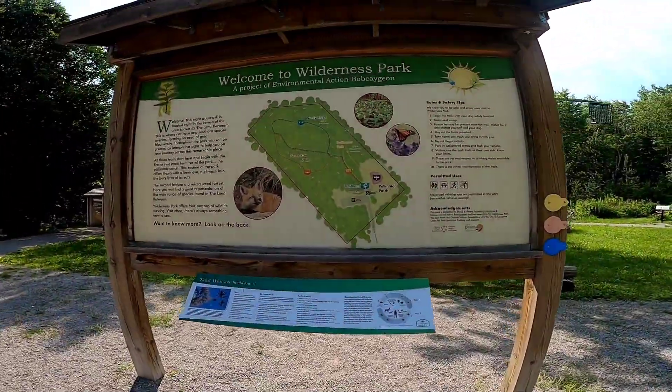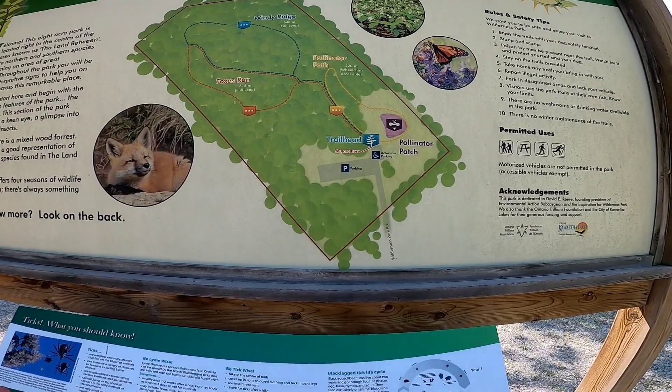Hey guys, Nolan here. So today we're at the Bobcajun Wilderness Park in Bobcajun, believe it or not.